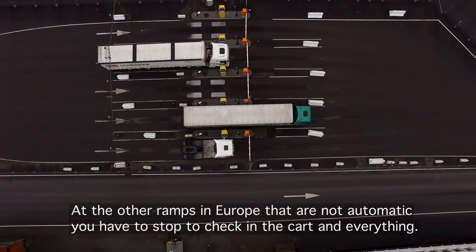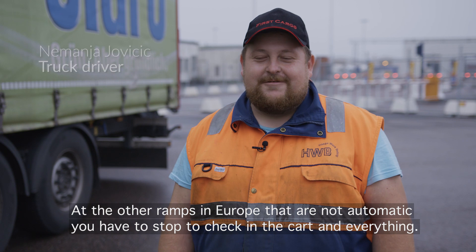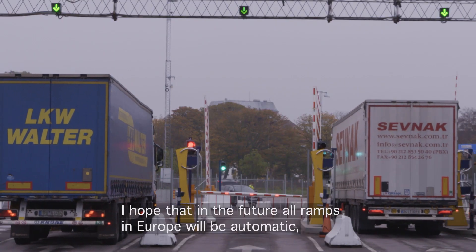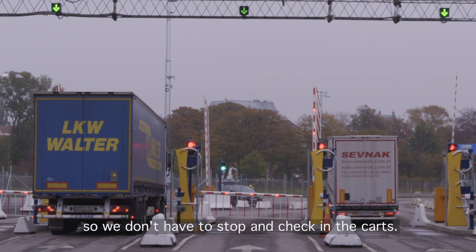There are other ramps that are not automatic — you have to stop to check in the car and everything. Here you just pass by; it's much easier and faster. I hope in future that all ramps will be automatic so we don't have to stop and check in with the cars.